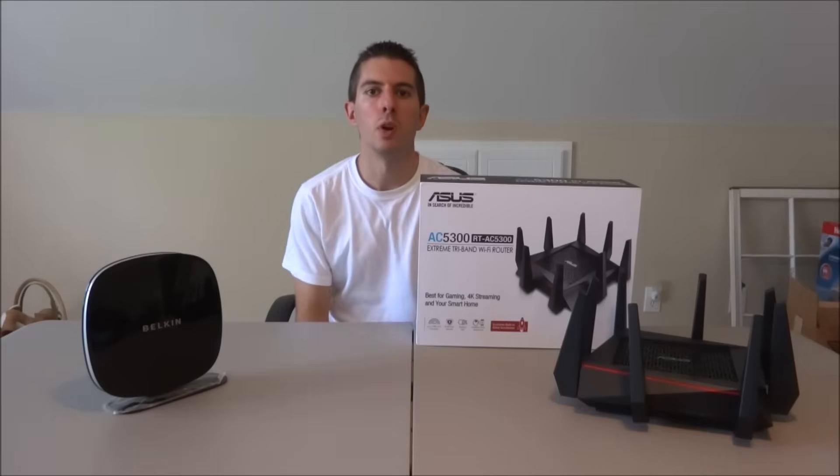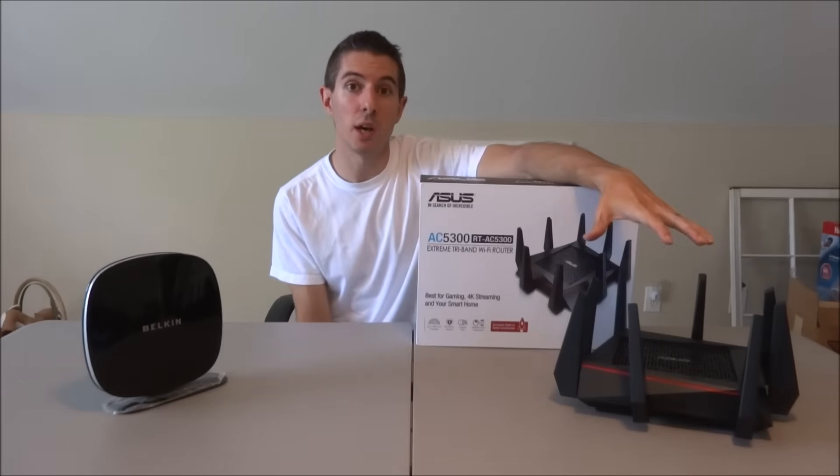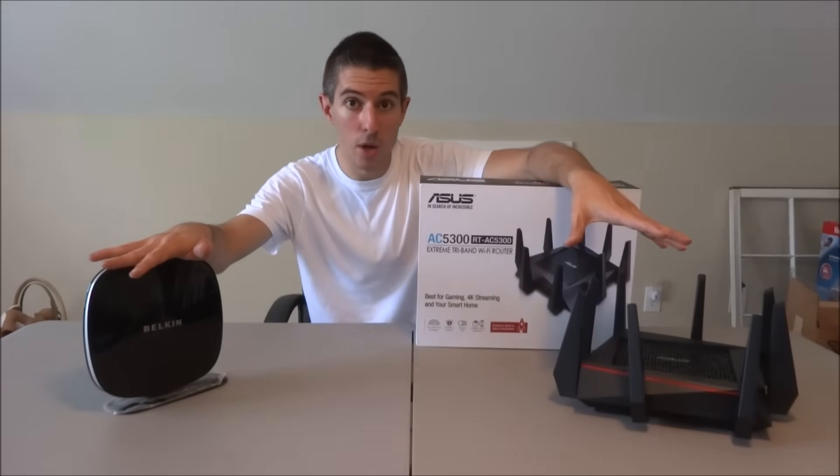Hey guys, it's Chad with G-Reviews doing a quick review on something new that I just got, but first I'm going to show you some results of a head-to-head between the outgoing and the brand new.